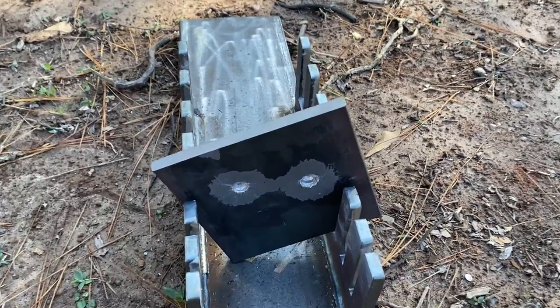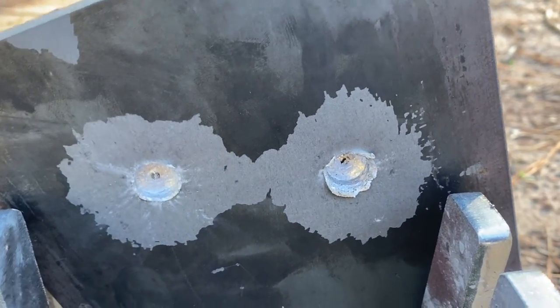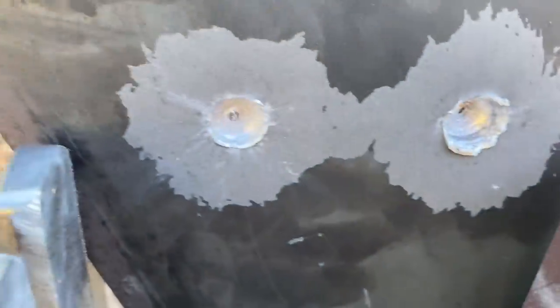After looking through my scope it wasn't looking too promising, but let's go ahead and check it out. It didn't even penetrate the 3/8 inch plate. If I'm being completely honest, it doesn't even look like it penetrated that much deeper than the 6.5 Grendel. I've been wrong before and it looks like I'm wrong again. I really thought the testing would go a lot further than this, but neither one of these cartridges penetrated the 3/8 inch plate, so let's see which one went deeper.